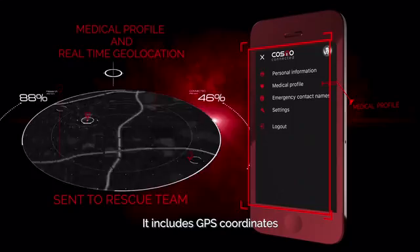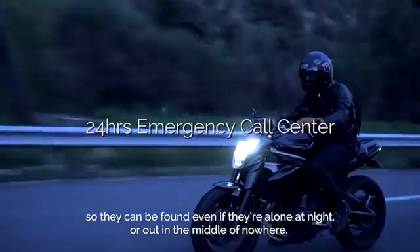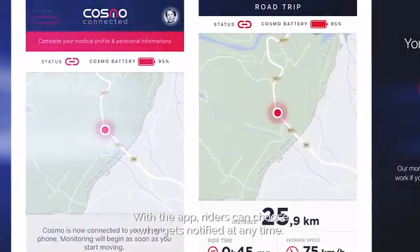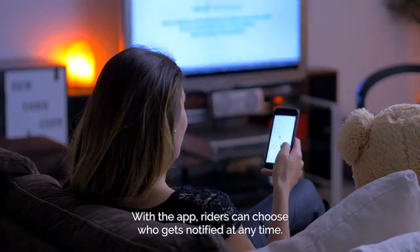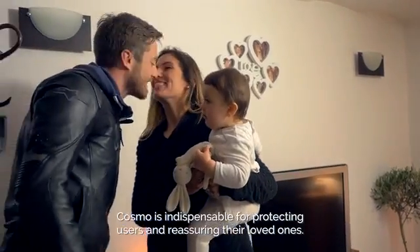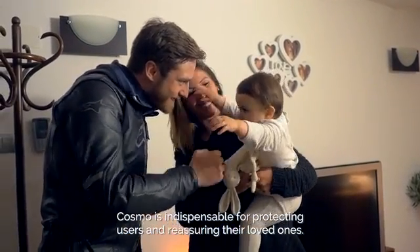It includes GPS coordinates so they can be found even if they are alone at night or out in the middle of nowhere. With the app, riders can choose who gets notified at any time. Cosmo is indispensable for protecting users and reassuring their loved ones.